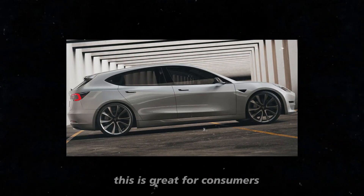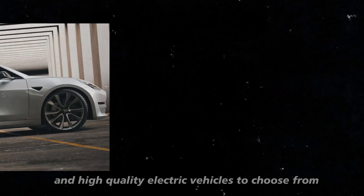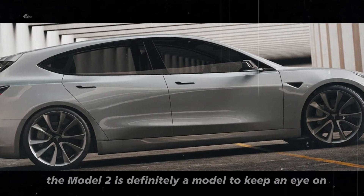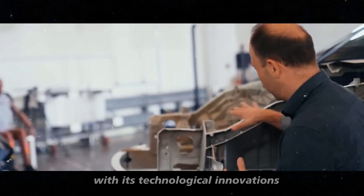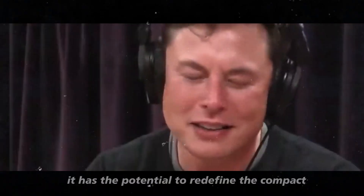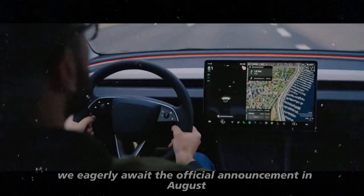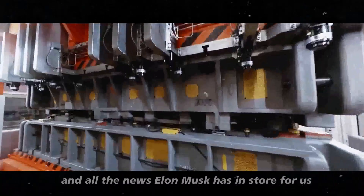This is great for consumers who will have more options of affordable and high-quality electric vehicles to choose from. If you're thinking about acquiring an electric vehicle, the Model 2 is definitely a model to keep an eye on. With its technological innovations, production efficiency, and affordable price, it has the potential to redefine the compact electric vehicle market. We eagerly await the official announcement in August, and all the news Elon Musk has in store for us.